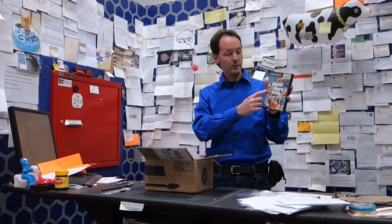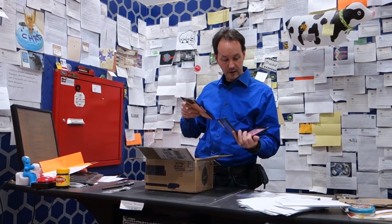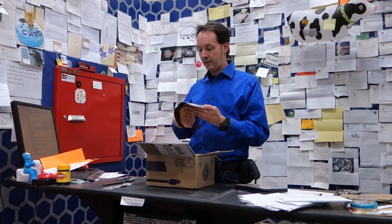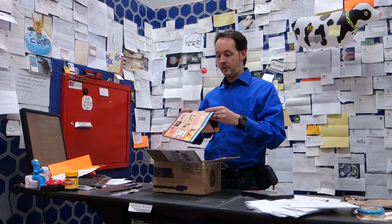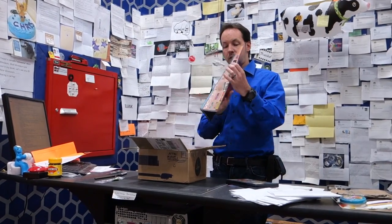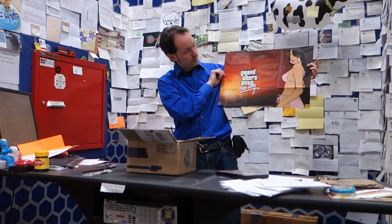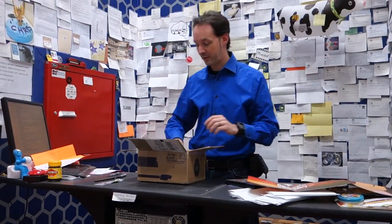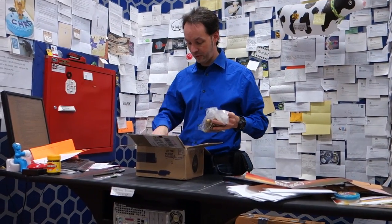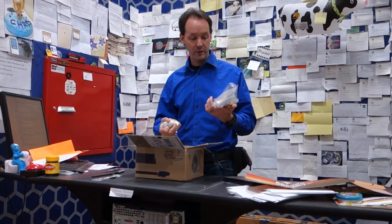So this is Grand Theft Auto Vice City, which totally doesn't have any porn on it at all — that's art. This has the thing. It's absolutely not porn, that's art. If you can wear it outdoors, it's not porn. And you can totally wear that outdoors in Michigan for a few months of the year.